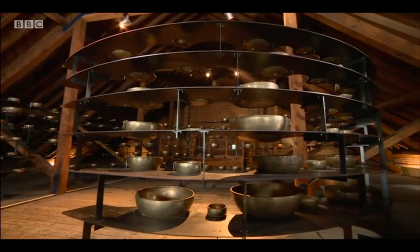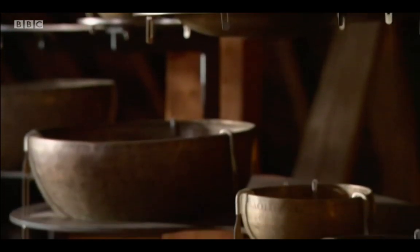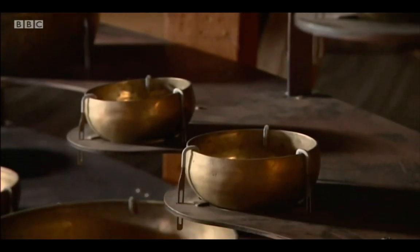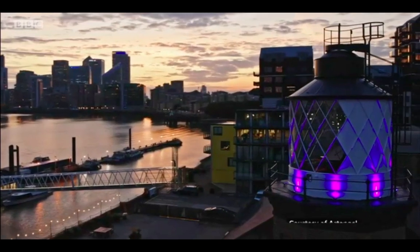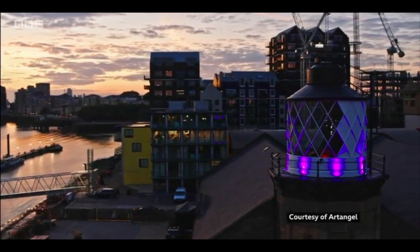This is the sound of Longplayer, composed to mark the millennium. It's played on singing bowls, also housed in the lighthouse, and is due to play for a thousand years. But now, light is returning here as an art installation — Sonic Ray. We're now celebrating 21, the coming of age of Longplayer, with a beam of light.